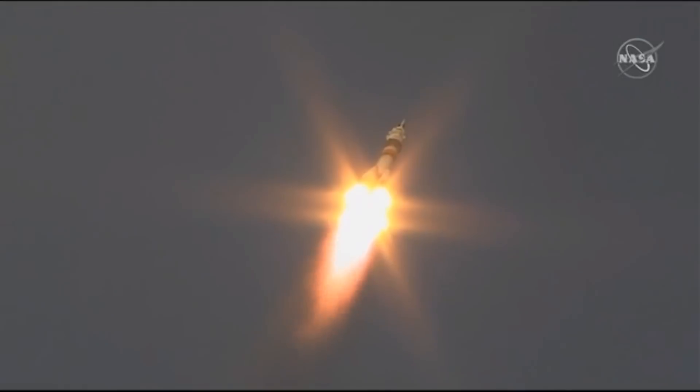30 seconds into flight, all parameters are nominal. Everything's still looking good. First stage will burn for two minutes and six seconds of the flight. Vehicle stabilization is steady.